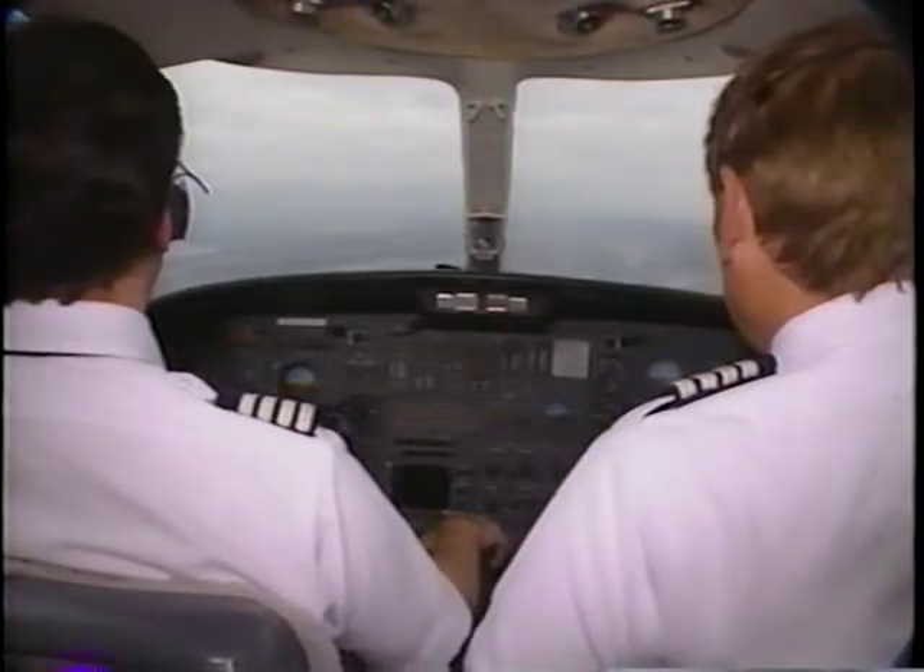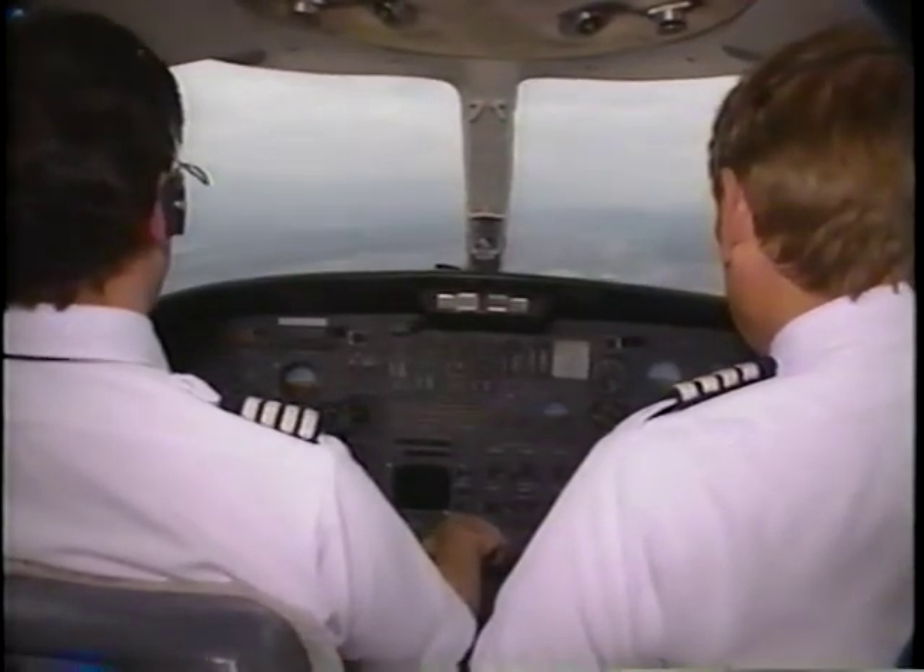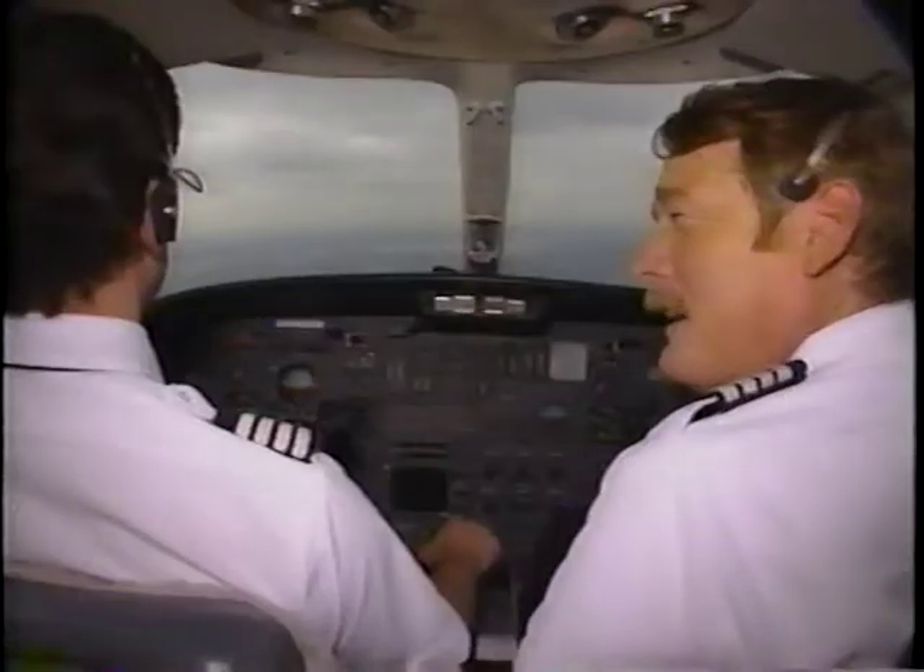Washington Approach, November 26124, approaching the Mall. Citation 26124, Washington Approach, traffic one o'clock, five miles westbound, Boeing 757, descending through 5,000 for runway 34R. Do you have that traffic in sight?